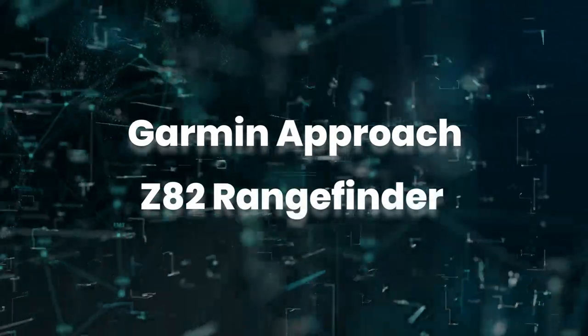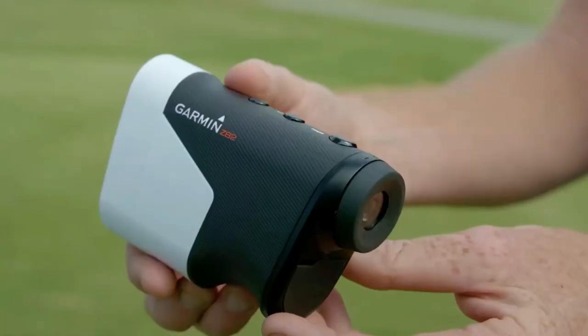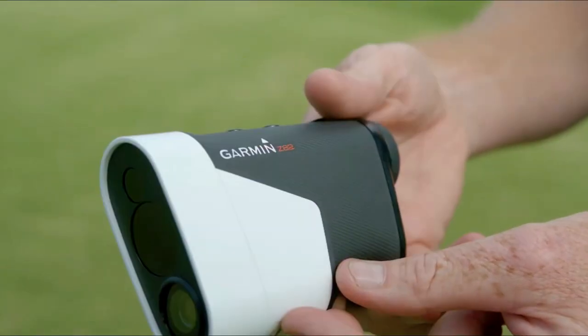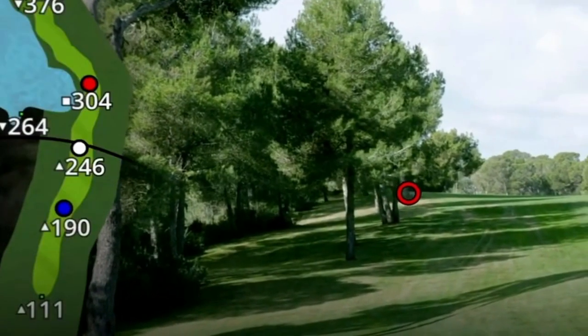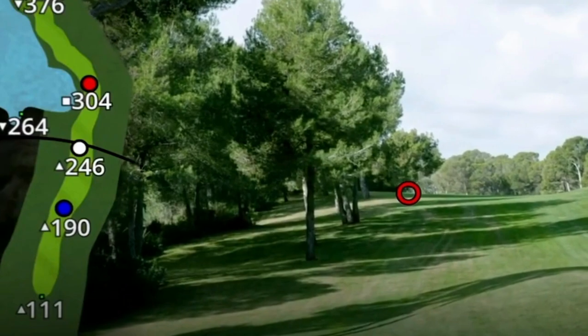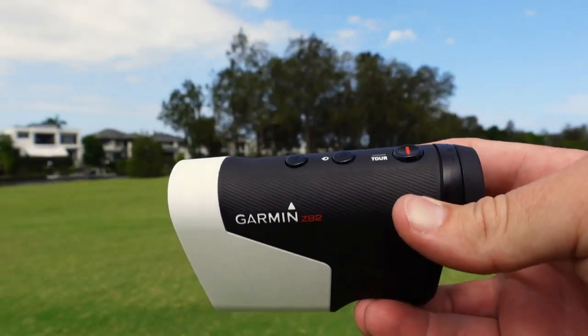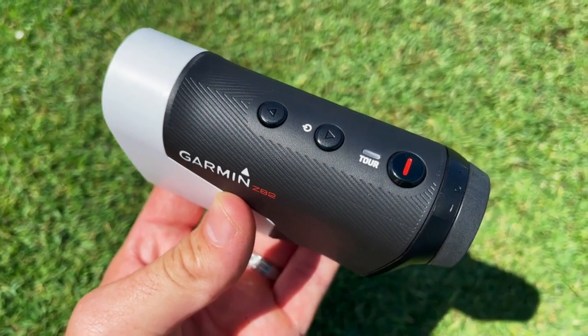First up is the Garmin Approach Z82, which provides 2D overlays in both full-color course view and green view detail through the lens. When looking through the viewfinder, a full-color 2D course view mapping is displayed on the left-hand side of the lens view, showing distances to hazards and the green. The flag finder feature will lock onto the flag and give precise distances to the pin.